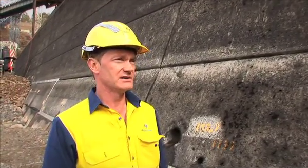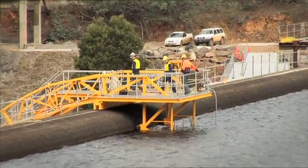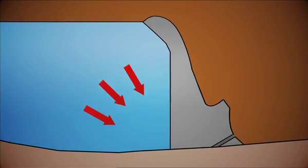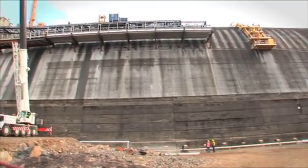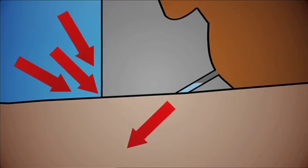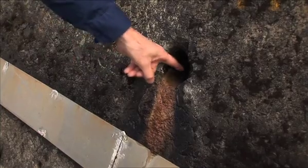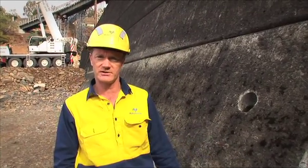We're standing at the toe of the spillway section of Kataganya Dam, where we're quite concerned about uplift pressures. We need to ensure that the water pressure on the upstream side of the dam doesn't transfer the same water pressure underneath the structure. A key part of this construction is a series of drain holes along the toe of the dam. Each block has drain holes that go right down underneath the dam, intersecting water in the foundation. We allow the water to flow out of these drains, ensuring that we don't have excess water pressure building up underneath the structure.